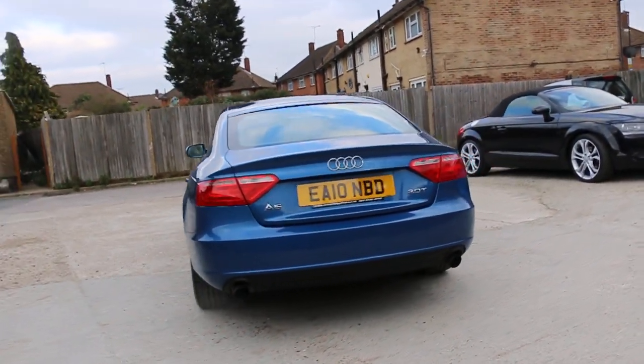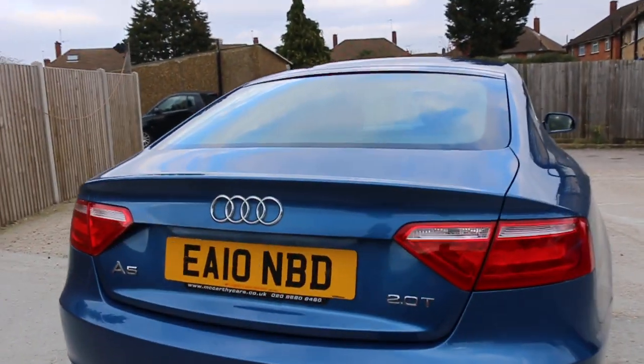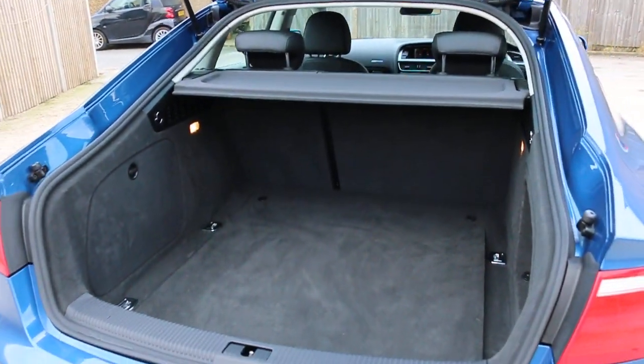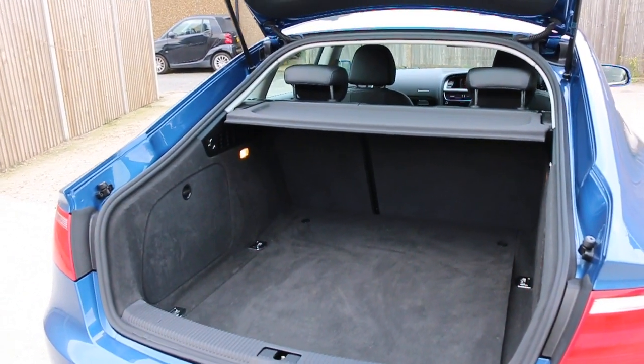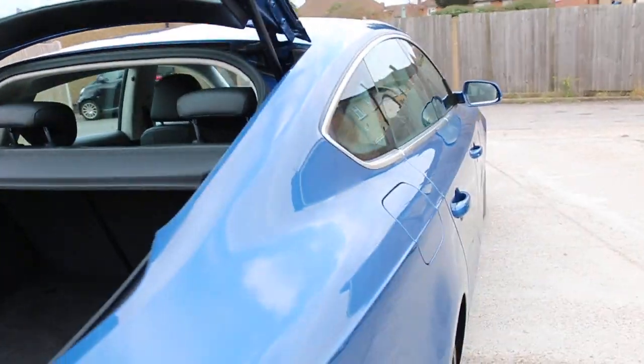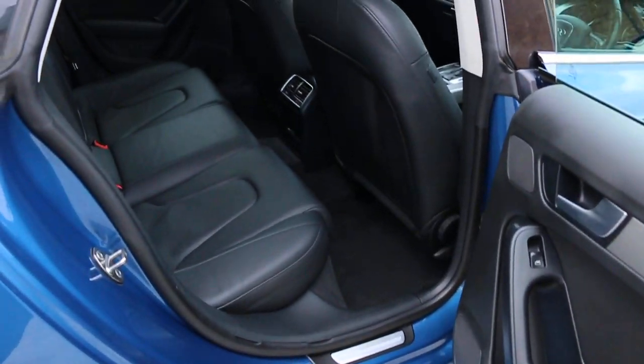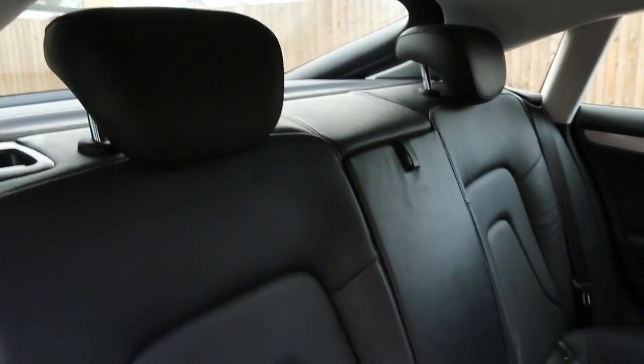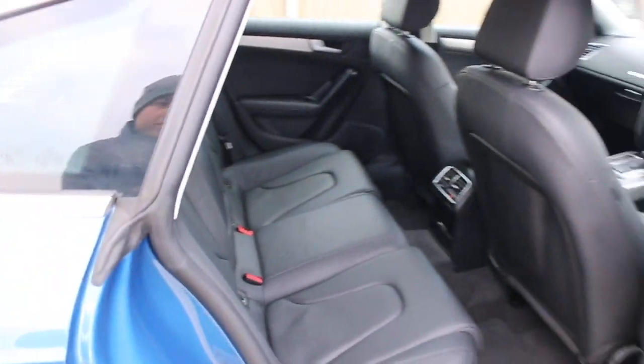The car has rear parking sensors, split folding rear seats, and a full black leather interior. It's got side and front airbags, four headrests, and ISOFIX child seat preparation.